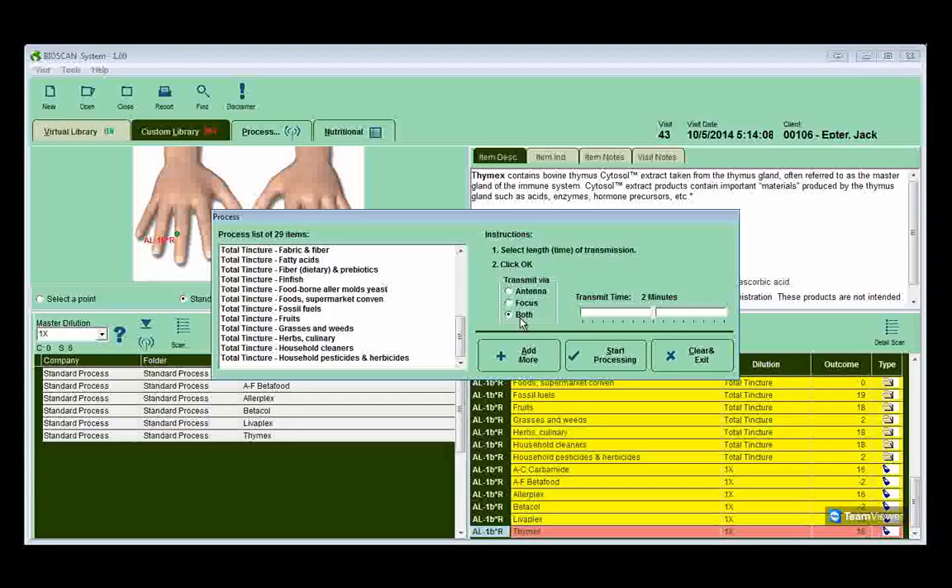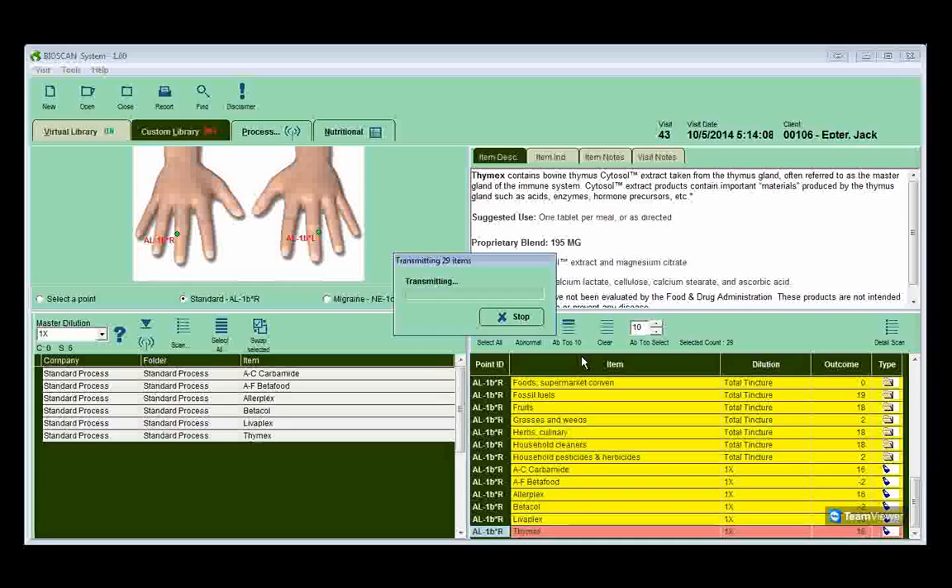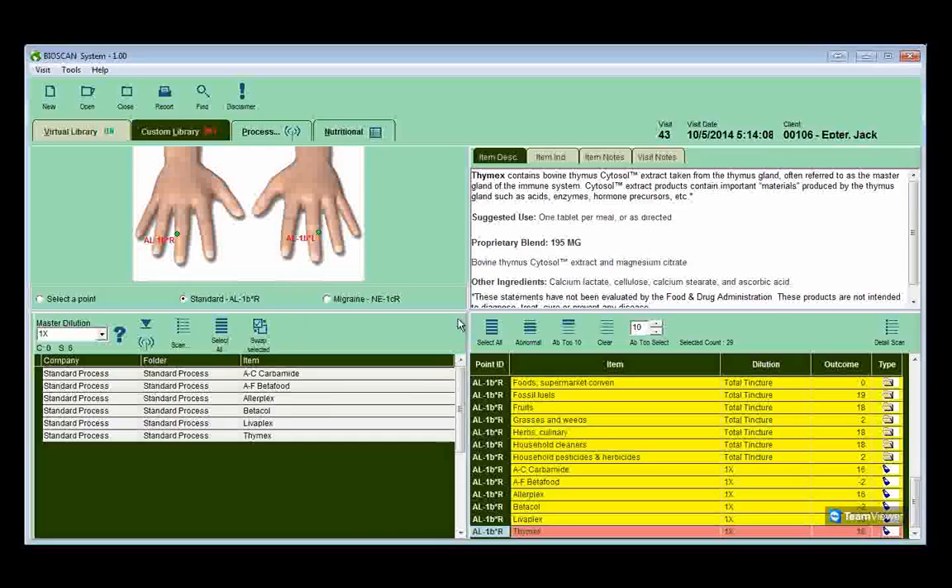All you need to do now is select the transmit via — we use both the Focus, a little external antenna that goes right on the patient's collar or lapel — and choose the transmission time, usually three or four minutes, then click Start Processing. We have a proprietary method of calming down the nerve system using either the laser light or a percussive device like an orthostim, which calms down the nerve system at the same time as the signals the body deemed as dangerous or out of balance are transmitted. By the time the procedure is done, the body no longer perceives those substances as harmful or dangerous and is better able to utilize them. When the transmitting time is done, you're finished for the day — and that's how easy it is to use the Bioscan SRT.